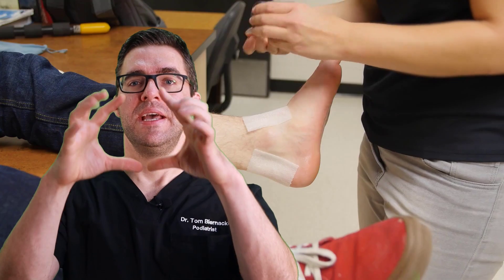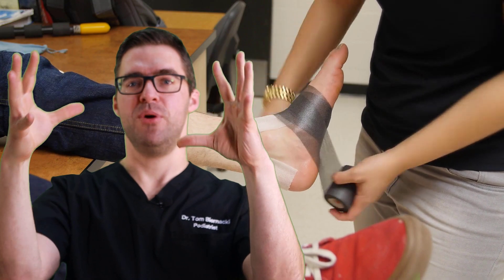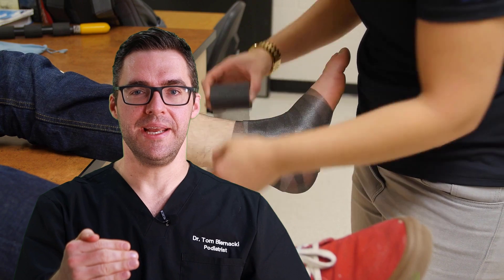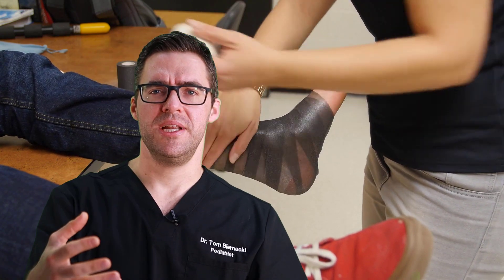For people who can't fit in the boot, I will make a total contact cast. I make a donut around the wound, then put padding everywhere except over the wound itself. That lets people walk with very little pressure on the wound so it can heal. The tough part is showering and changing tight pants — but it can save your leg.